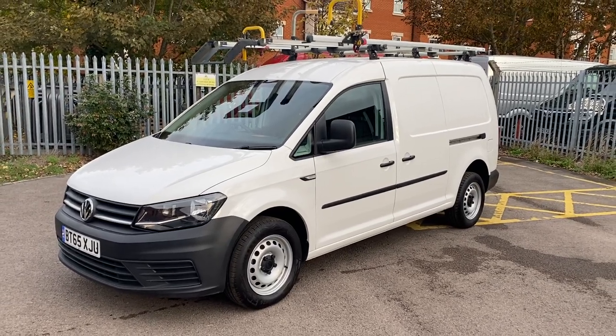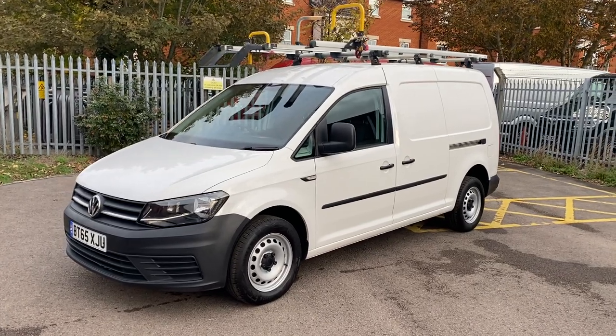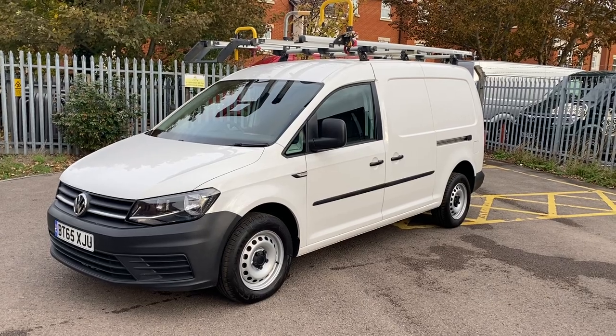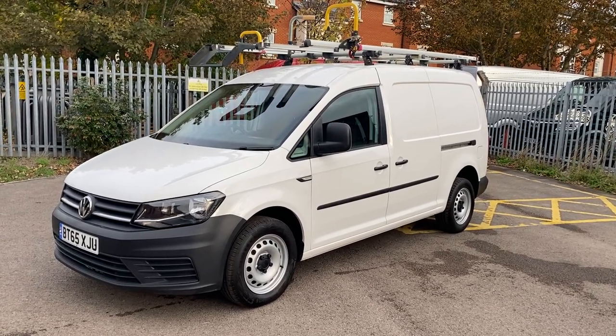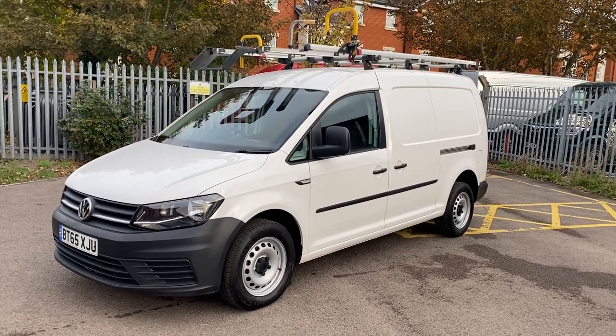Hi, good afternoon. It's Simon at Vans Today in Worcester. I'm going to give you a quick video walk-around of this 2015, on a 65 plate, XSky Television Volkswagen Caddy. It is the Euro 6 2.0 litre TDI version as well, so very, very desirable from that point of view.